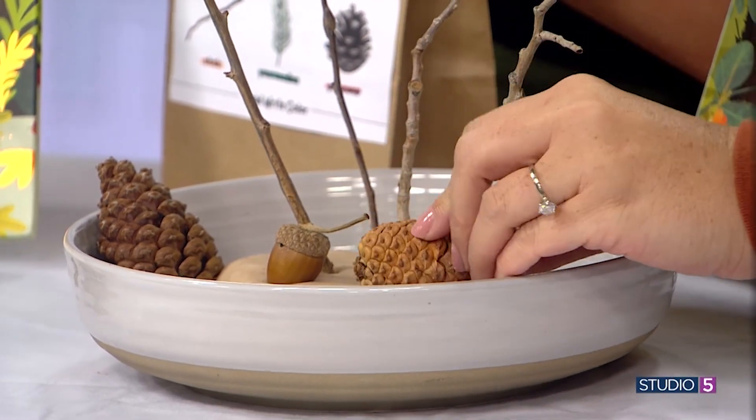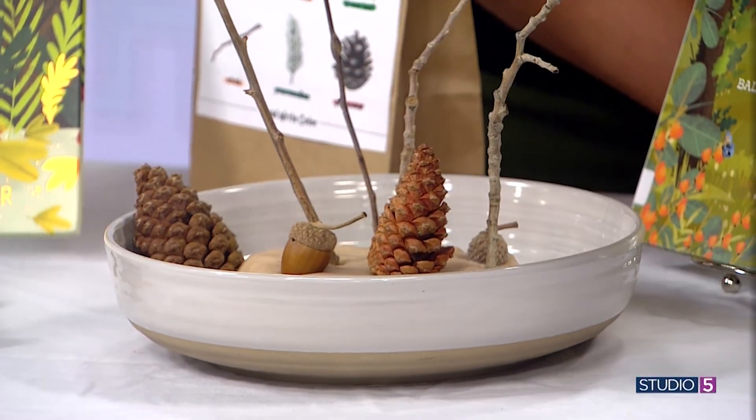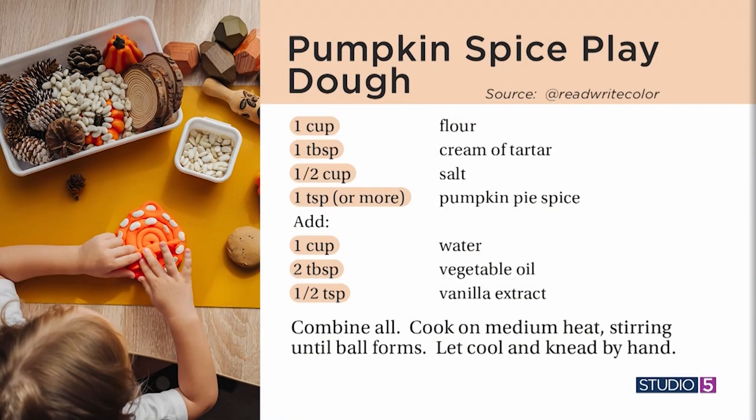We'll put in those twigs we found, make acorn prints, and roll around those pine cones to make indents in your pumpkin spice Play-Doh. The recipe is so simple — it took me less than five minutes start to finish. Don't skip the vanilla; you need it! Thank you for these ideas, Kelsey — so creative and inspiring. We love when you can take a book read and stretch it into an activity, a connection point. All of these printables are on ReadWriteColor.com, and you can also find Kelsey on Instagram at ReadWriteColor. We'll link you from our website.